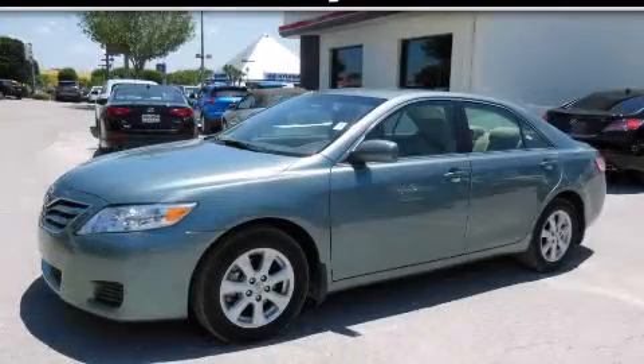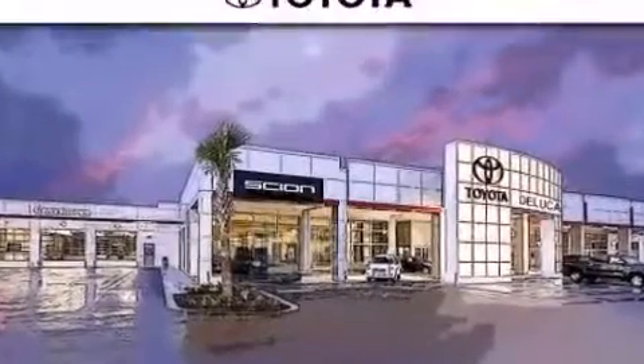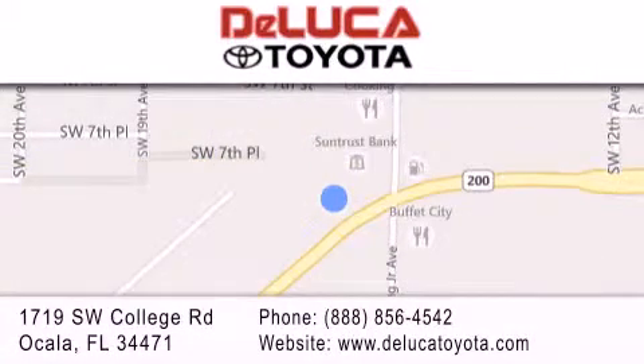We hope you found this video informative. Please contact us today. DeLuca Toyota is located at 1719 Southwest College Road in Ocala. Our goal is to exceed all of your expectations to ensure that you'll return for future visits.